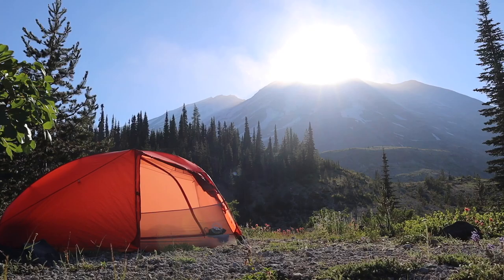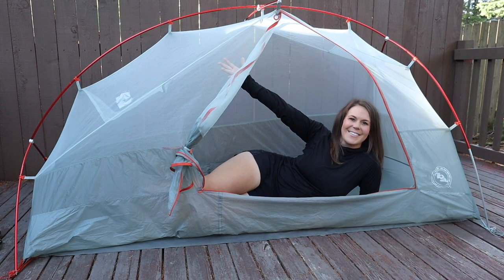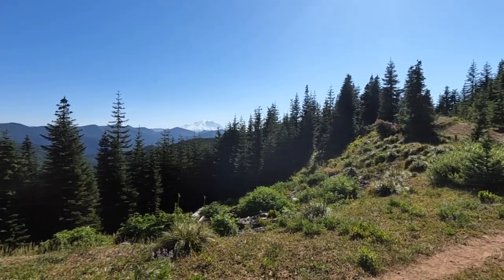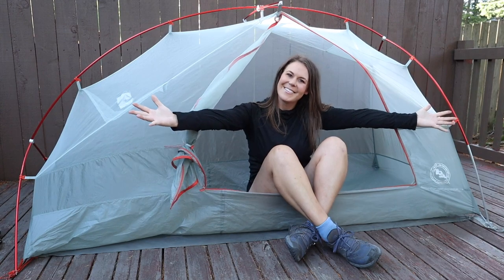For my shelter system, I use the Big Agnes Copper Spur one-person freestanding tent along with the matching footprint. This is my second year using this tent and I love it. I considered switching to a trekking pole tent to save weight, but I love the flexibility of a freestanding tent — I can literally set it up anywhere. It's small enough to fit even in the tiniest spaces, like an awesome spot I found on top of a ridge with an epic view of Mount Rainier. It's just over two pounds, easy to set up, has plenty of room inside, and has never had issues with condensation. It always keeps me warm and dry in both rain and freak snowstorms.